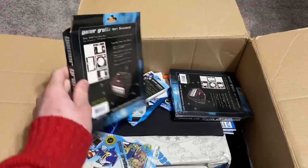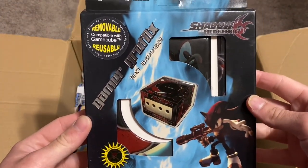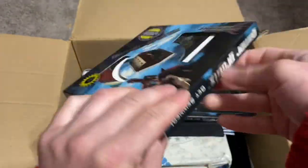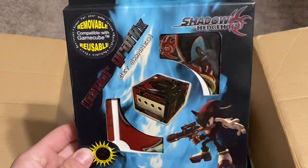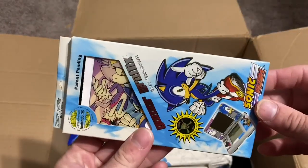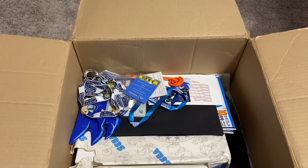You guys might remember these game graphics — you could put them on your GameCube or your Nintendo DS. These were big in the mid-2000s. This one's for Shadow the Hedgehog; I don't think I ever found that one in the store. Here's another Shadow the Hedgehog, and here's the Sonic Rush one. I had this one on my DS. I actually had the Sonic Riders one on my GameCube when I sold it.